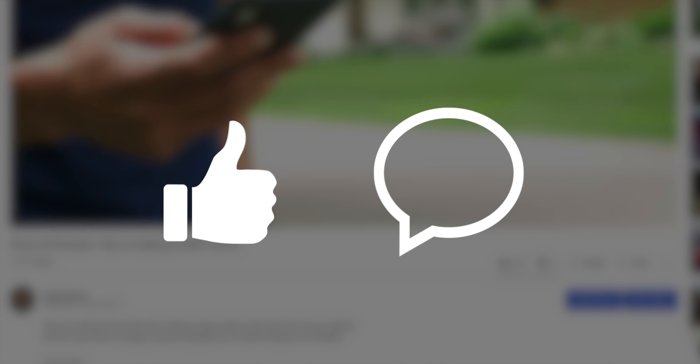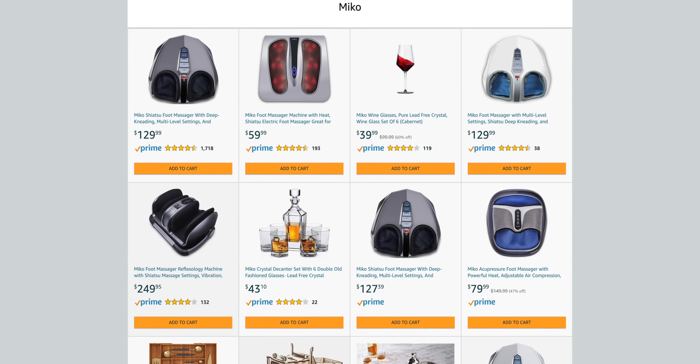But before we continue, I'd really appreciate it if you'd leave a like on this video and comment if you have any questions, suggestions, or opinions, as the algorithm likes that and will help push my content to more people. This video is brought to you by Miko.